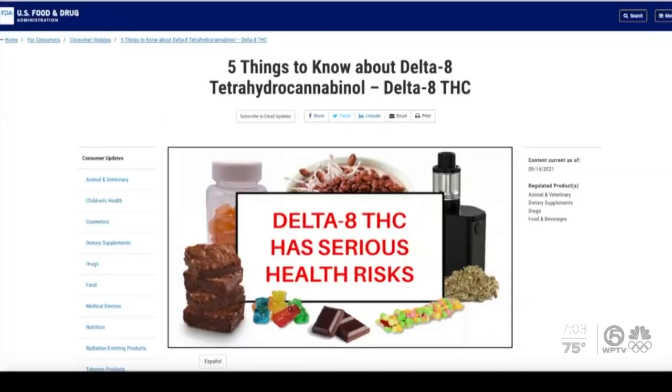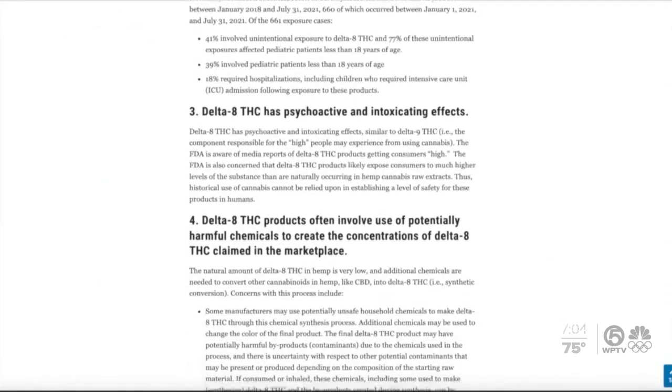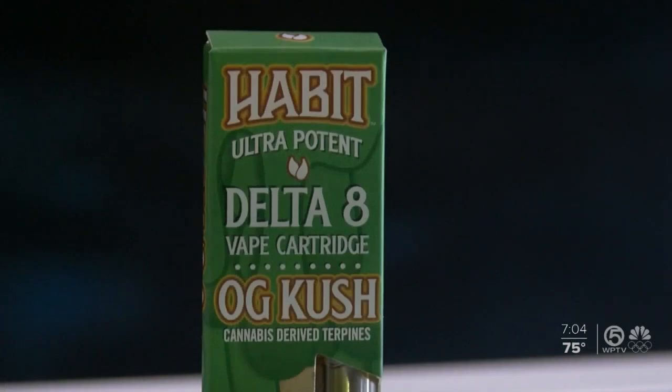The Food and Drug Administration recently issued a warning that some Delta THC products can have serious health risks like vomiting, hallucinations, and other issues. Billingson says to do your due diligence: do your research online and look at reputable makers. I'm Josh Navarro, WPTV News Channel 5.